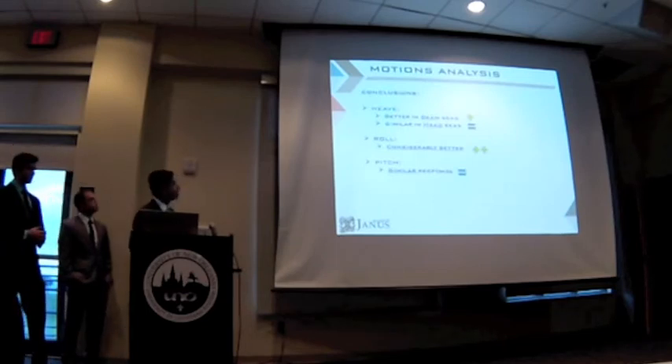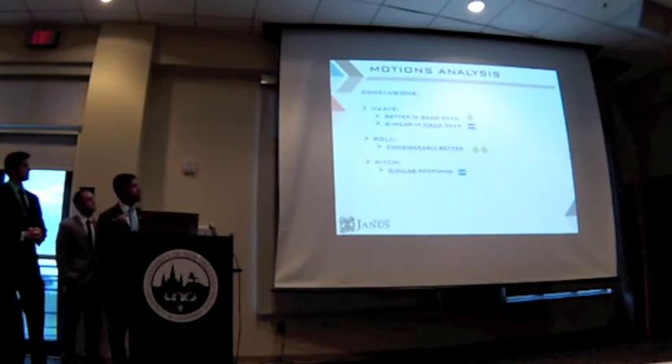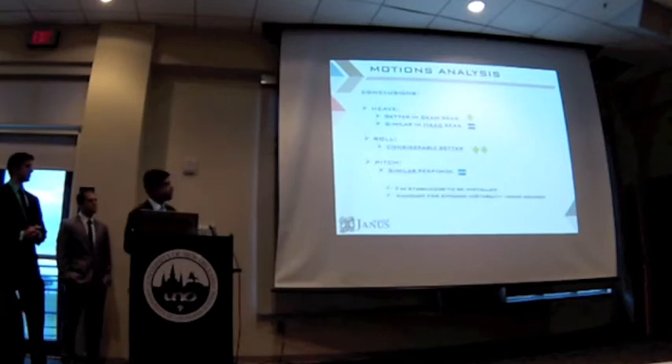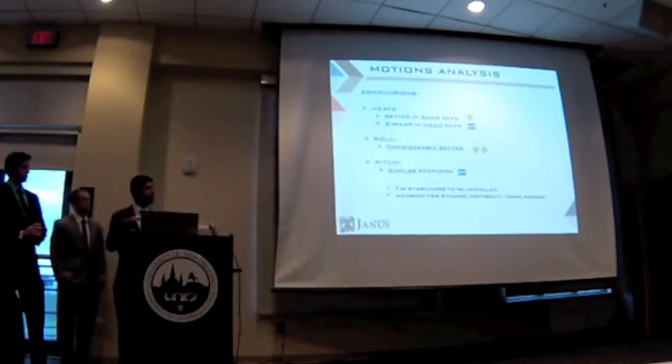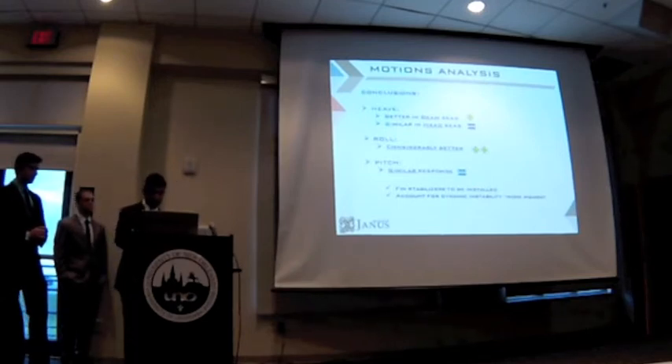Our conclusions were: for heave, we will find better behavior in beam seas and similar behavior in head seas. For rolling, we are going to have a really better behavior, which is going to play an important role in sea sickness. In pitch motion, we have a similar response. We decided to go with fin stabilizers to account for this pitch motion, and it will also help us account for dynamic stabilities common in SWATH modes, like the munk moment.